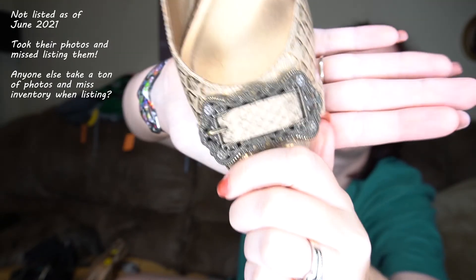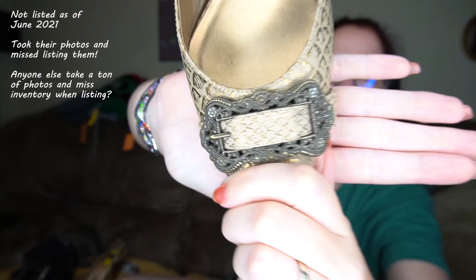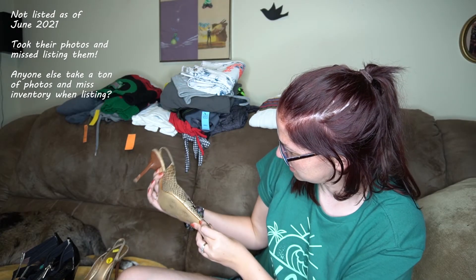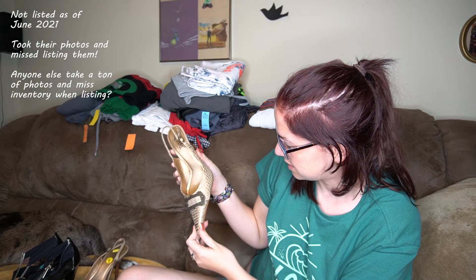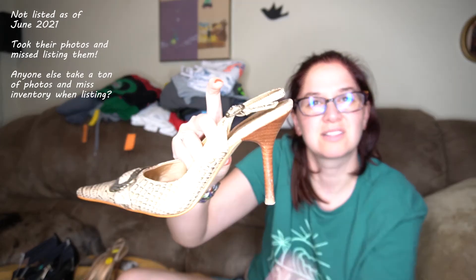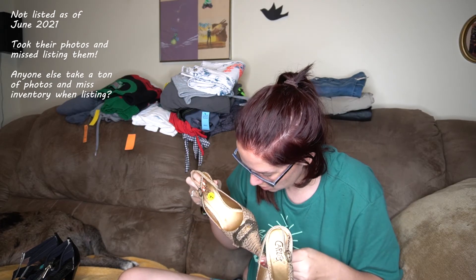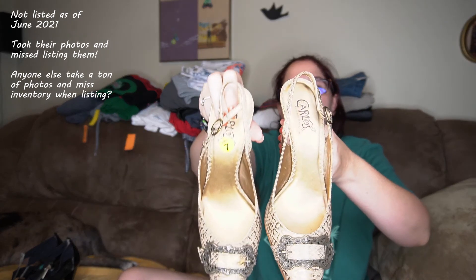Look at that design — that's amazing. I want to say that would be called gator — it's a gator embossing, so it's not real gator, but you got the wood heel. They are size seven and a halves. I always check both to make sure they're both the same size, but as per usual they sometimes have the wrong size sticker in there. That's the last of it for July 11th, 2020.